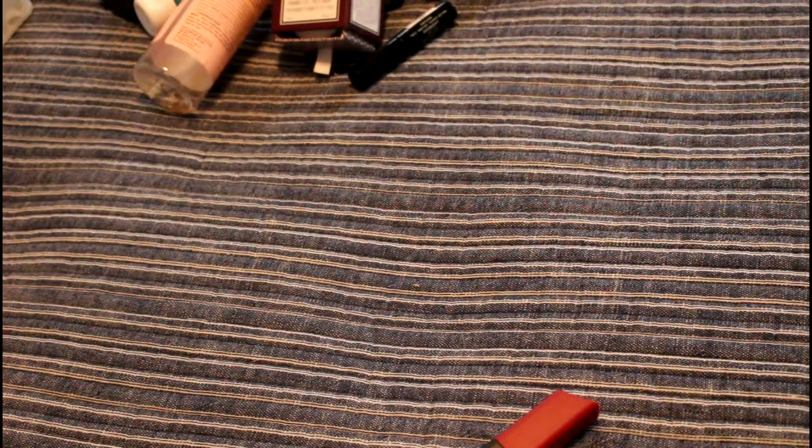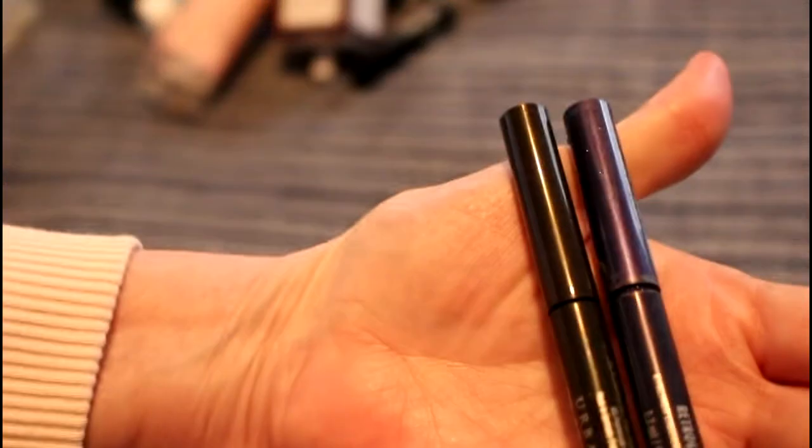These are two full-size eyeliners that are done — they are both Urban Decay 24/7. These break my heart to see go. One is Retrograde and the other is Demolition. Demolition is a brownish color and Retrograde is like a black color — they're both empty.